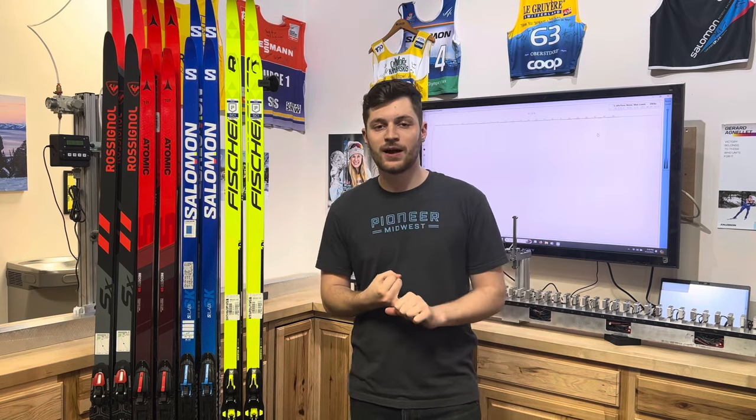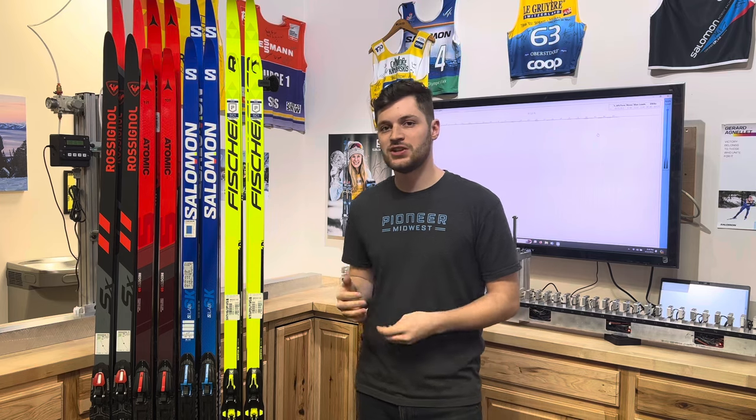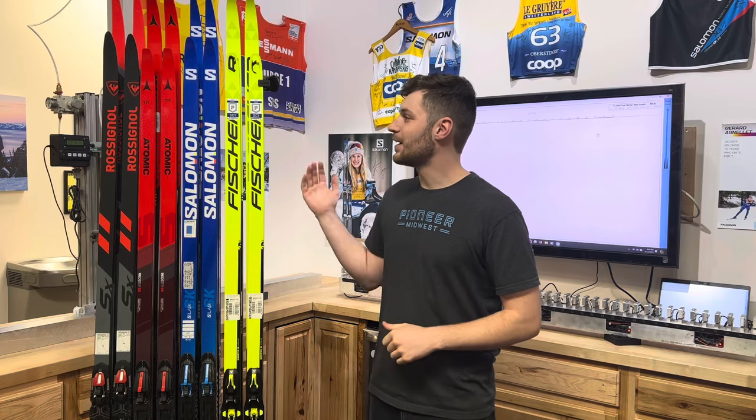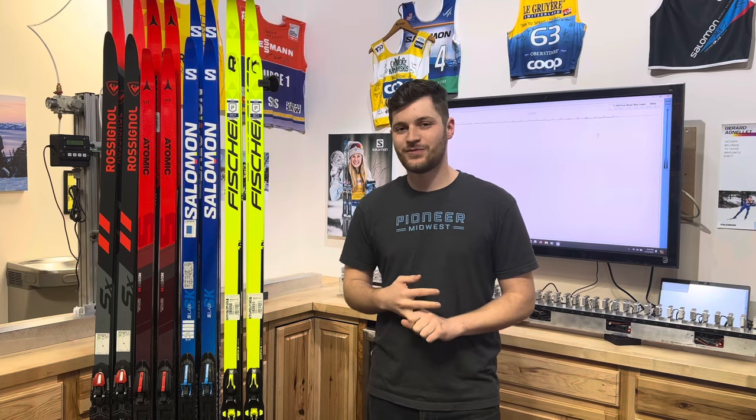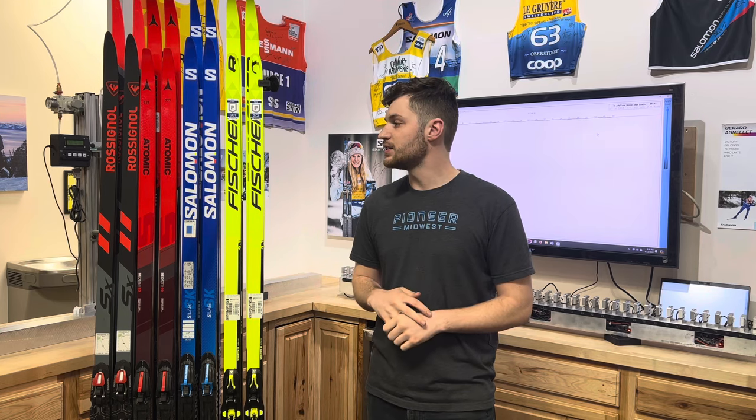Switching to their classic skis, there really aren't many changes there. The 902 and the 812 models are kind of their go-to. The 812 sounds like it's going to see some changes, but as we've seen from Fischer it seems to be slow and over time, which is probably the best way to do it. The 902, being that universal go-to uniform style classic ski, is still there — one of our favorite options for classic skis for sure. Not many changes from Fischer this year, but we're excited to have more options to pick through from those Heliums and get more people on them.